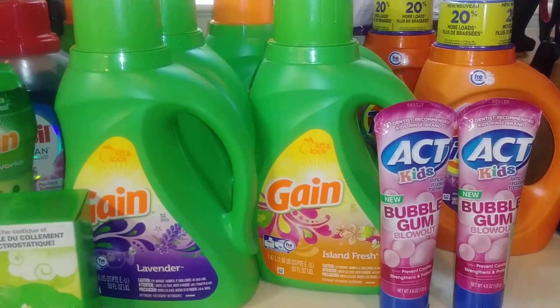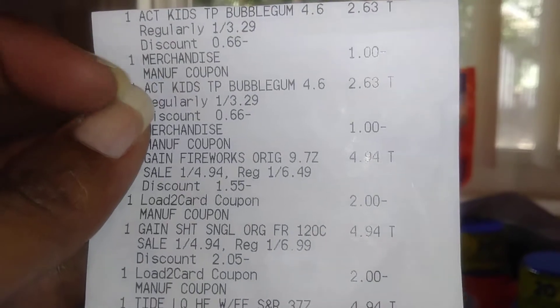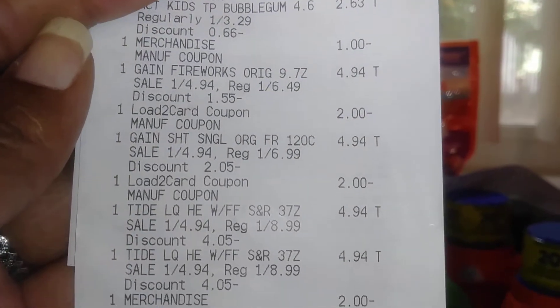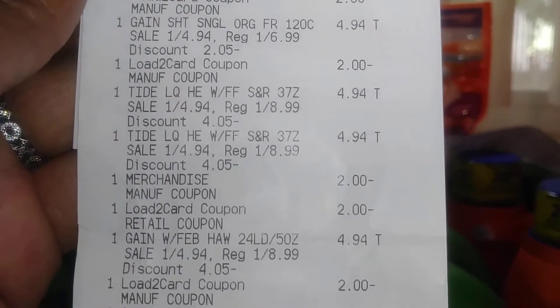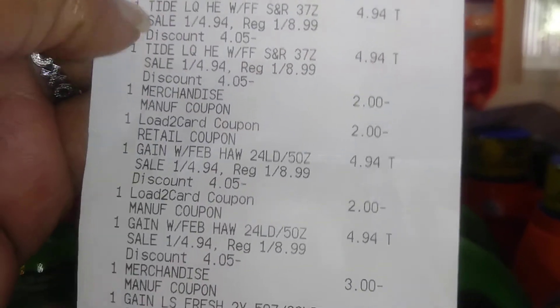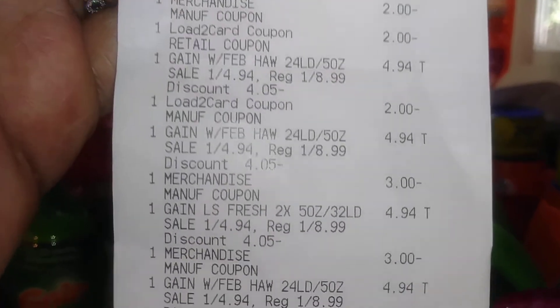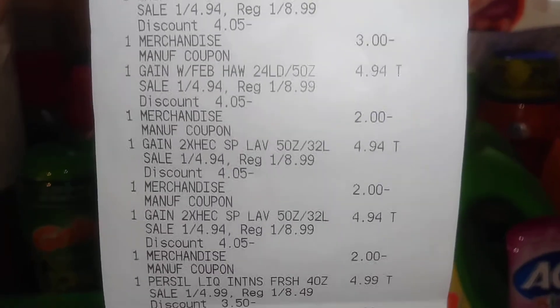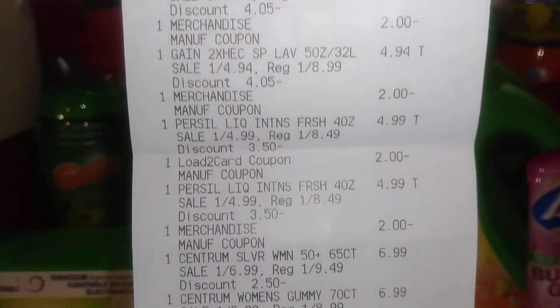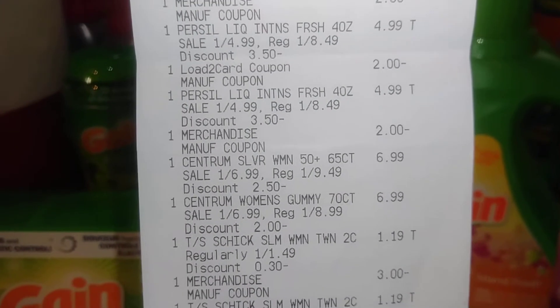I was only going to do this transaction one time. Here's my receipt — there are the AT Kids and the Gain Fireworks. You can see the load-to-card savings attached to different things. Just be aware: sometimes the load-to-card attaches to one item along with the manufacturer coupon. Me and the cashier looked at it and it did come off. Oh, I forgot — I also got the Zyrtec, which is what boosted me over.